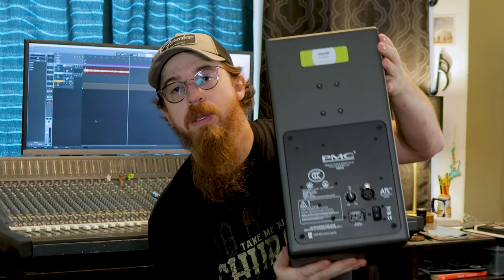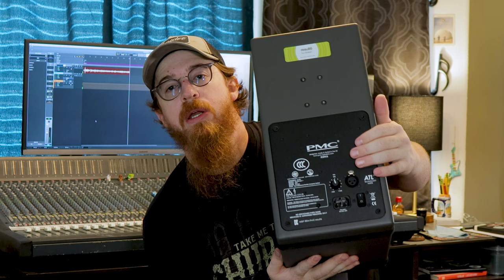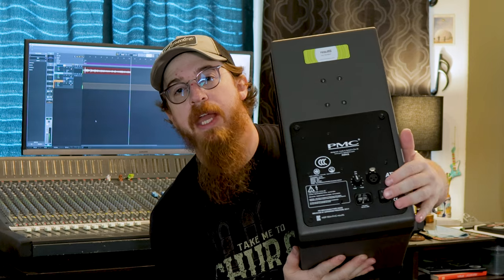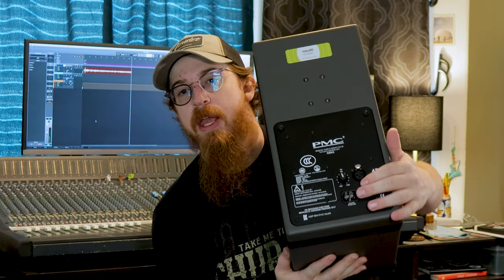On the back you can see there's their logo patch and documentation covering all the FCC stuff, but then all there is is an on switch, the input jack — which is XLR — and a volume. That's it. There's no speaker calibration, no EQ, none of the processing that some of the newer speakers have. These are simply just a speaker. I absolutely love that aspect; it makes things so much easier when all you have is a volume, an input, and power.